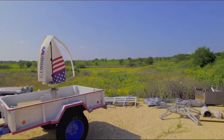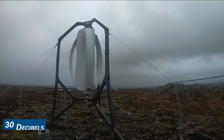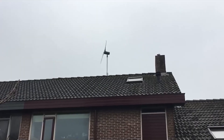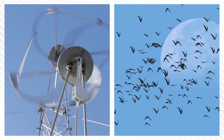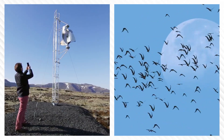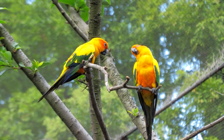Moreover, Icewind's unique design makes it incredibly quiet, generating less than 30 decibels of noise. This is a considerable improvement, especially in residential areas where noise pollution can be a concern. Notably, Icewind places a premium on wildlife safety. Its non-sharp blades move at a slower speed, reducing the risk to birds and other animals that may come into contact with the turbine.